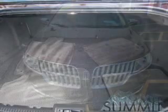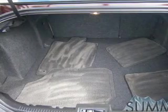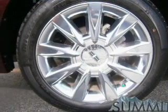Keyless entry, leather seats, power door locks, power windows, cruise control, Bluetooth wireless, and AM-FM stereo with multi-disc CD changer.